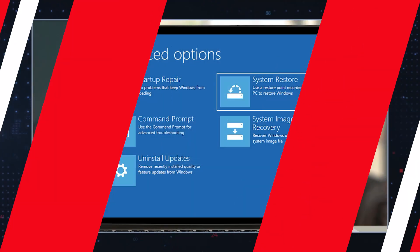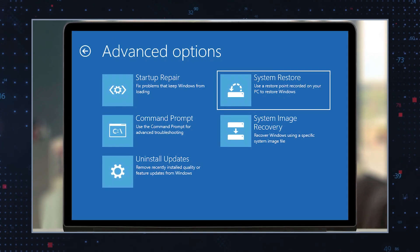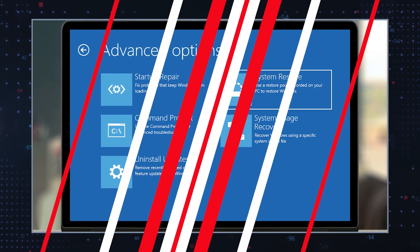Perform a system restore. If the Trojan has caused significant damage to your system, performing a system restore to a point before the infection occurred can help revert your system to a known clean state. Be cautious, as this may result in the loss of recent files or changes made after the restore point.